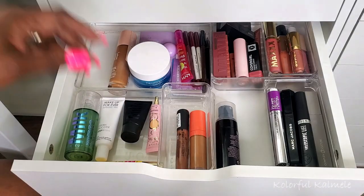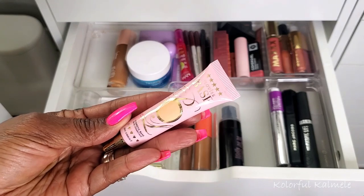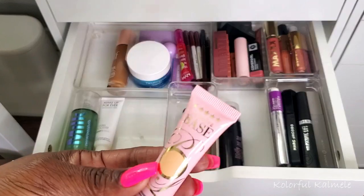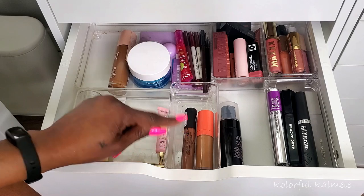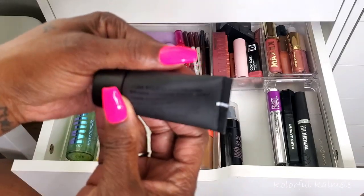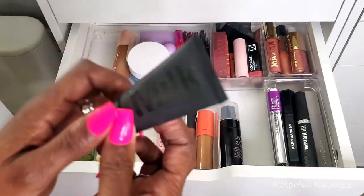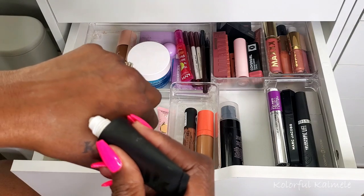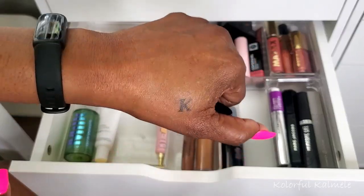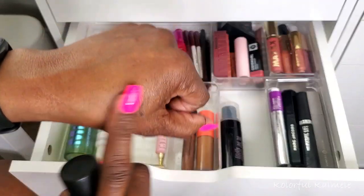For primers, my eyeshadow primer is the P. Louise base — I always use this and haven't really switched it out in years. I do have quite a few eyeshadow primers to start using but I don't want to switch. The Milk Makeup Poreless Eclipse Mattifying Primer is new to my collection. I don't have strong feelings about it — it creates a mattified look but didn't really leave an impression. I'm going to put it back and pull something else.